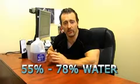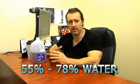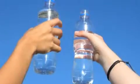Now the body is made up from anywhere from around say 55% to 78% of fluid, all depending on your body size. So it's very important to make sure that your body functions adequately by drinking plenty of water. You should be drinking a minimum of around 2 liters per day.